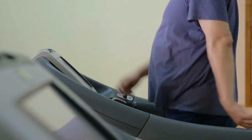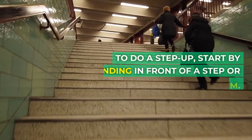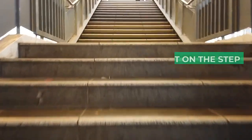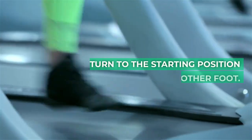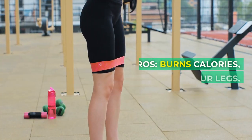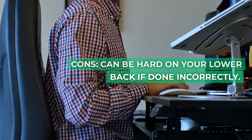6. Step-ups. Step-ups are a great way to increase your heart rate and burn calories. To do a step-up, start by standing in front of a step or platform. Then place one foot on the step and press through your heel to lift yourself up. Return to the starting position and repeat with the other foot. Pros: burns calories, strengthens your legs. Cons: can be hard on your lower back if done incorrectly.